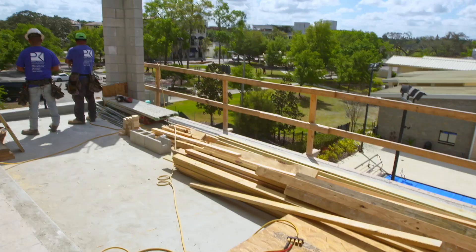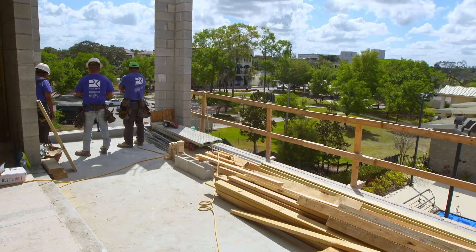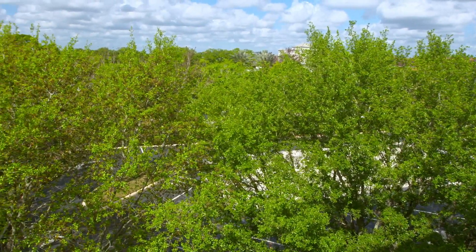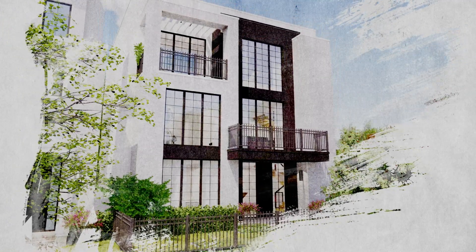It'll have two balconies — one that faces a park and one that faces a treetop canopy. And from this particular point of view, you can see Disney's fireworks at night on clear evenings.